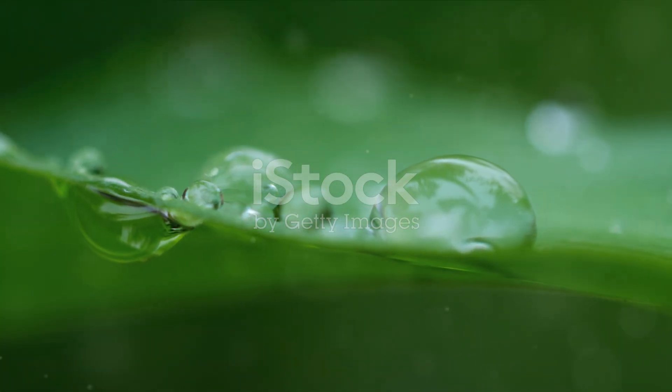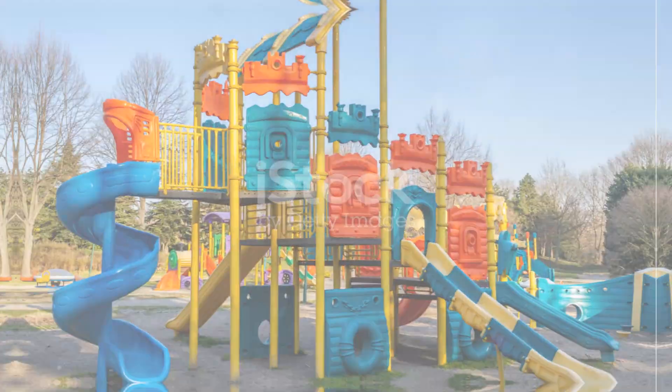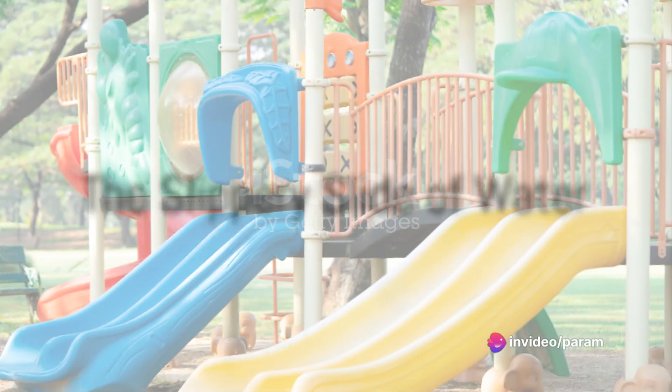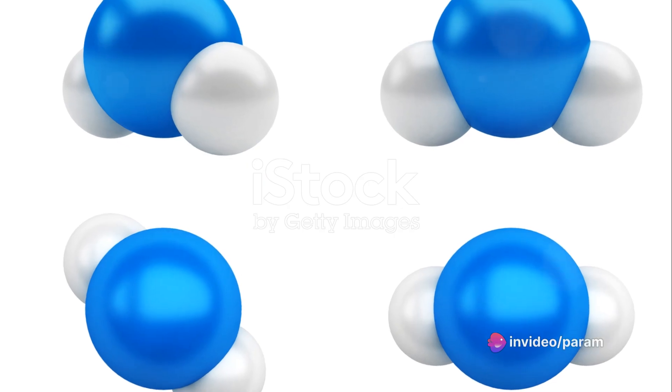These water molecules are always moving around, sliding and slipping past each other. Just like how a slide in the playground is slippery because it's smooth and shiny, the water molecules slide over each other, making water feel wet to our touch.